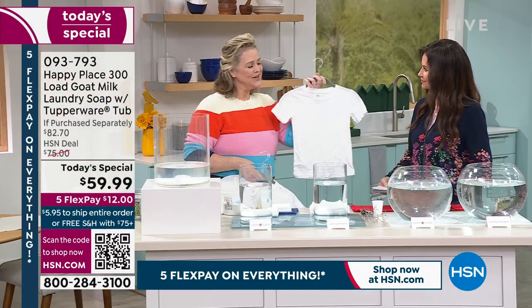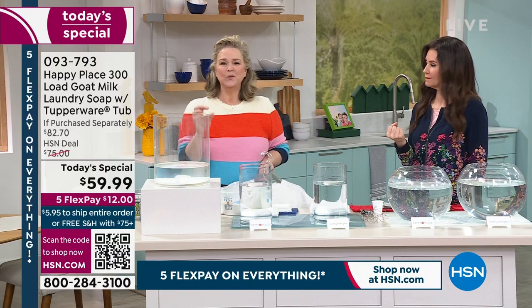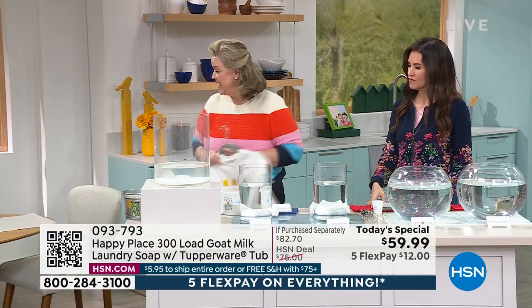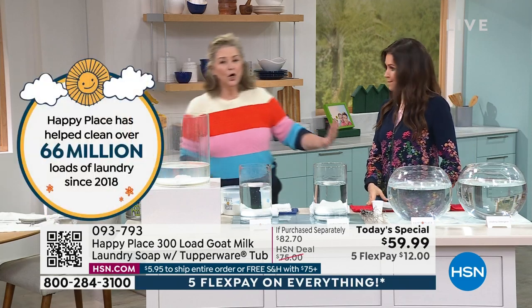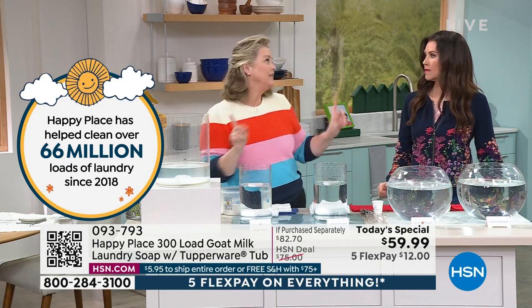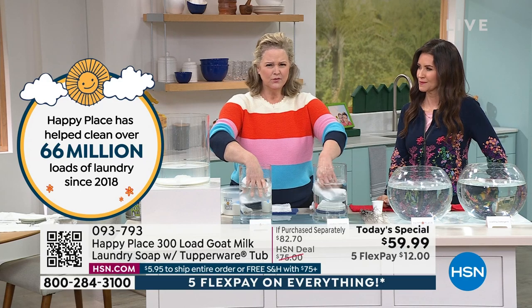We're going to clean your laundry better, leave it softer, and do it with better ingredients — not toxic chemicals. I know what you're saying: 'I have a rinse cycle on my machine, so there's no residue.' There's no residue with Happy Place either — and with chemicals, that residue stays in your clothes even after a rinse cycle.